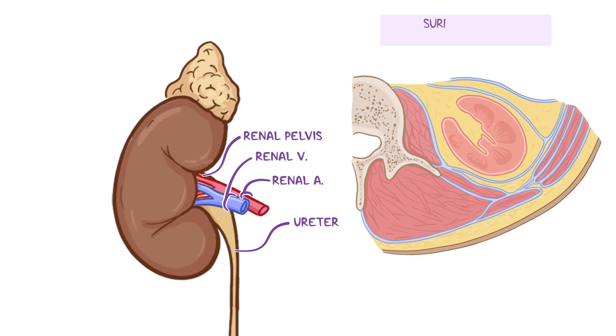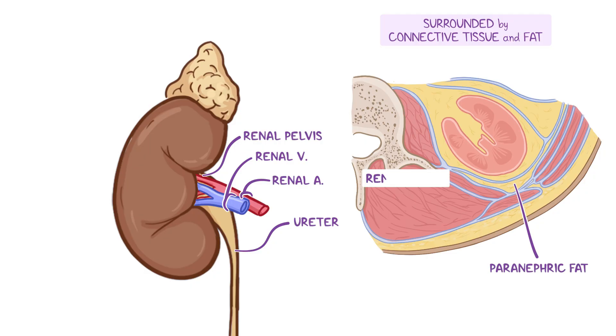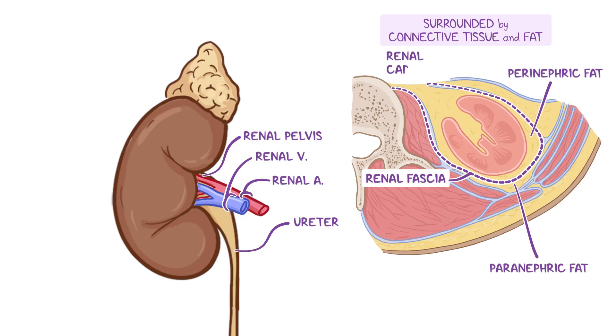The kidneys are surrounded by several layers of connective tissue and fat, which protect and cushion these delicate organs. When looking at a transverse section of the abdomen, there is the paranephric fat, which lies superficial to the renal fascia. Deep to the renal fascia is the perinephric fat. Finally, deep to the perinephric fat is the renal capsule, which is a tough fibrous sheath that directly envelops the kidney.